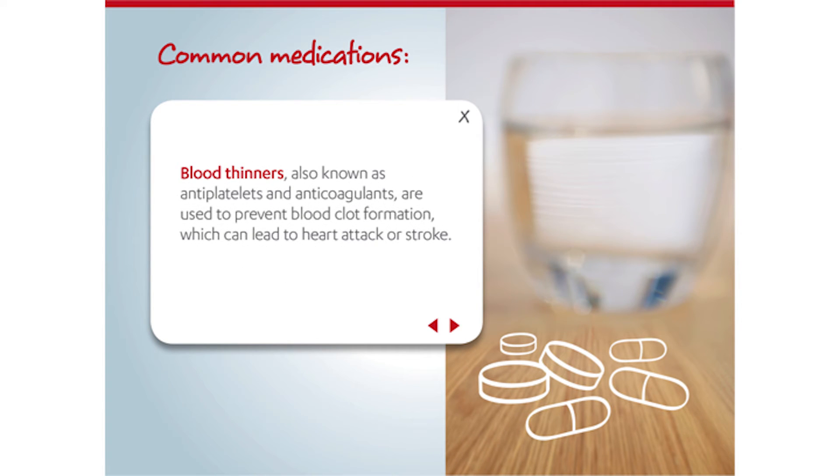Another common class of medication are blood thinners, also known as antiplatelets or anticoagulants, and they're used to prevent clot formation, which can lead to heart attack or stroke.